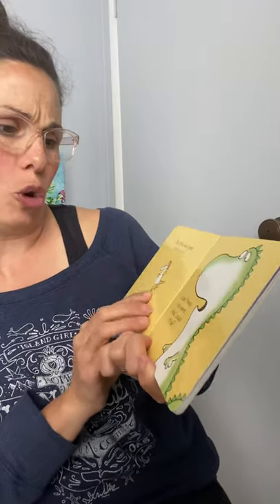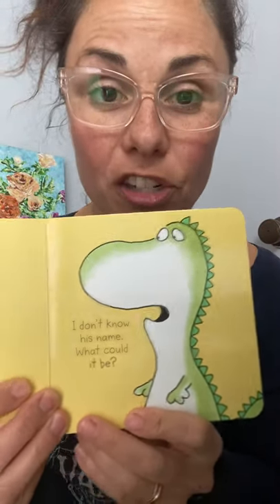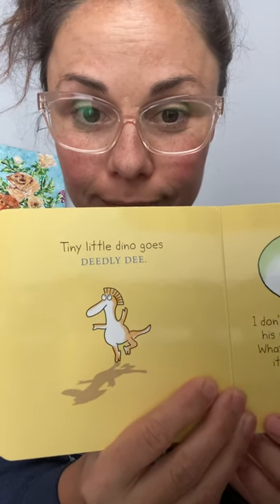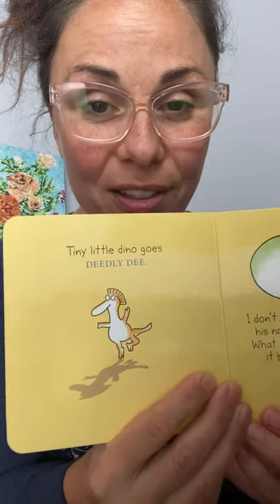The tiny little dino — I don't know his name, what could it be? Oh, there's a challenge! Let's come up with a name for this little one. Look in your dinosaur books and see if you can find out what kind of dinosaur that looks like.